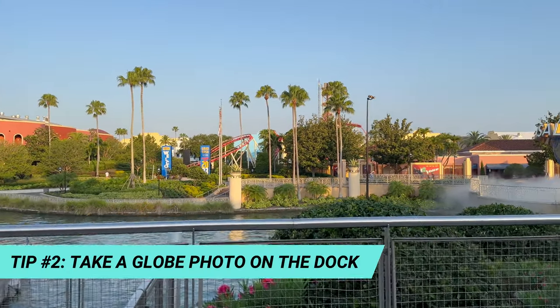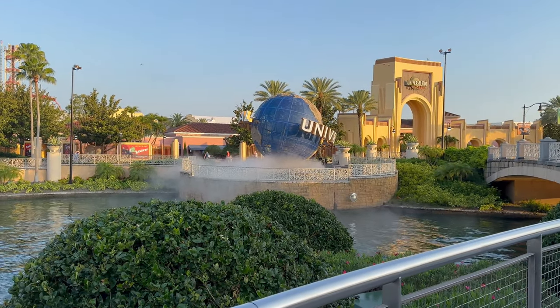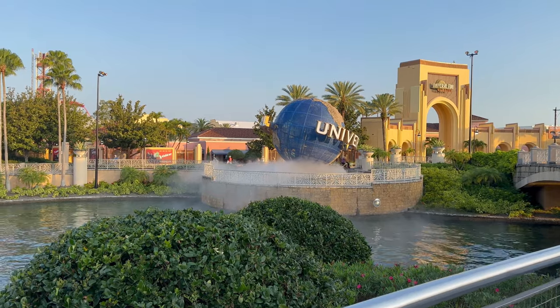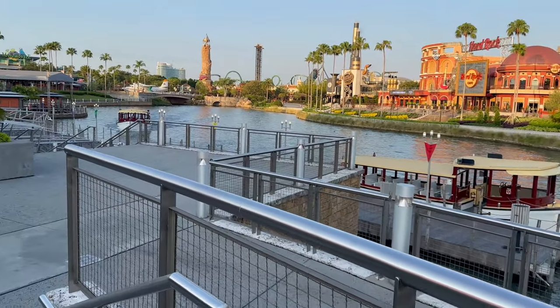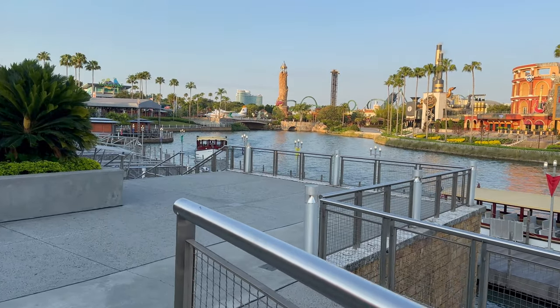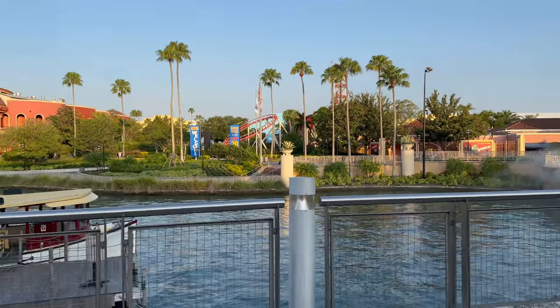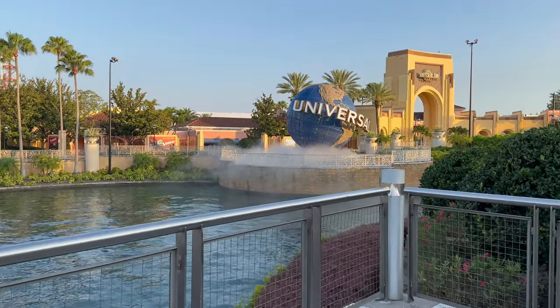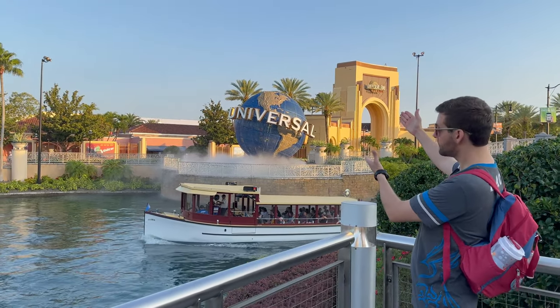For our next step, we're going to get that iconic globe photo. But instead of walking in front of the globe for our first photo, we're actually going to head down to the docks. Heading down to the docks, you can take this picture at any point during the day and get a photo without a crowd of people in it. But we like taking it first thing in the morning because of the way the light hits.